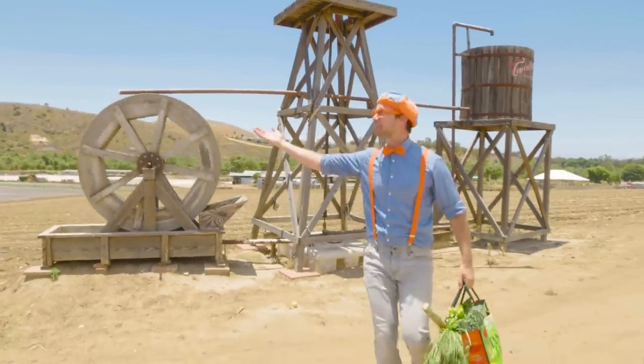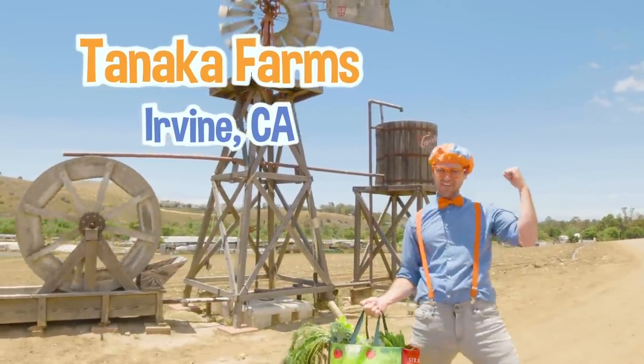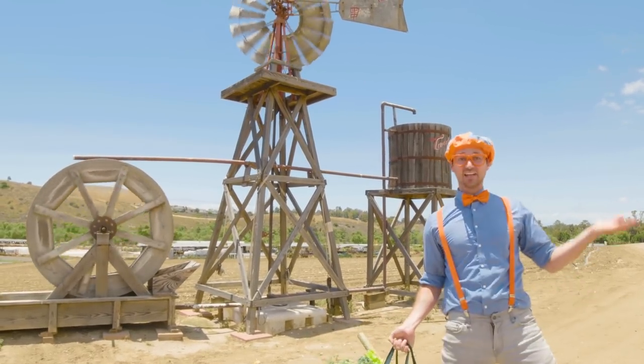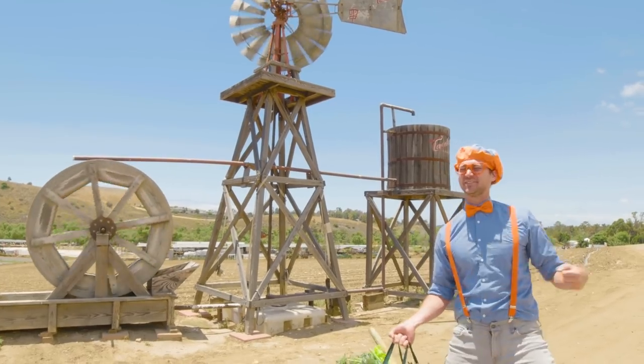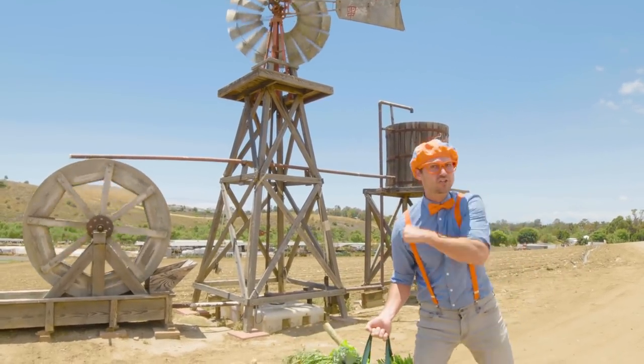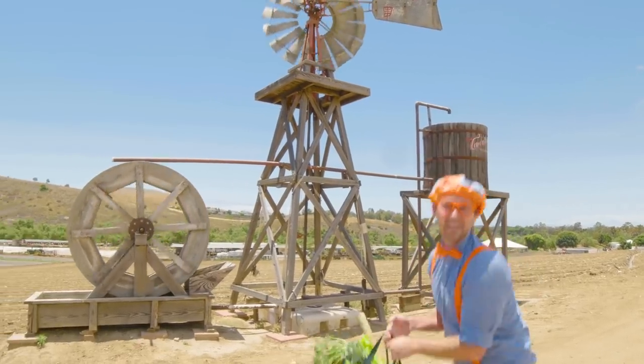Hey! It's me, Blippi, and today we're at Tanaka Farms in Irvine, California. Tanaka Farms is a farm where you get to pick your very own fruits and vegetables. No grocery store today — you and I are at the farm. Here we go!